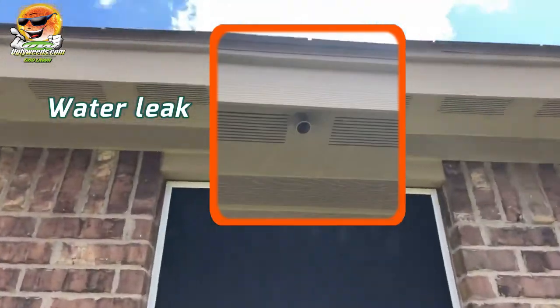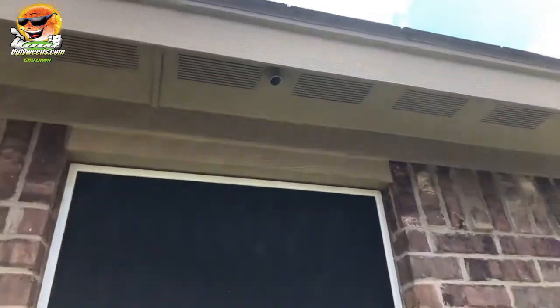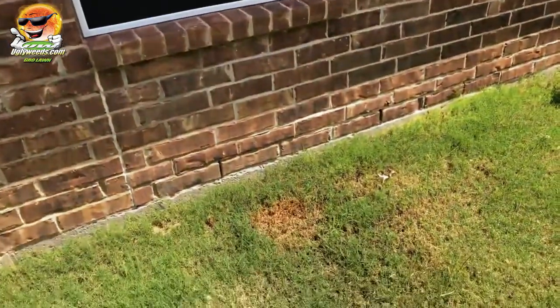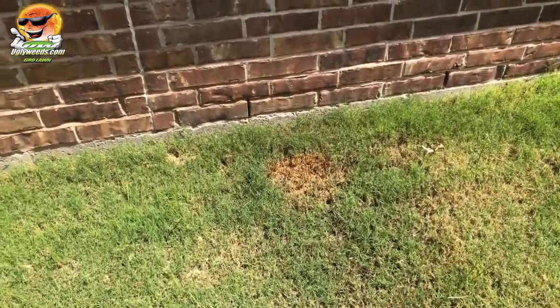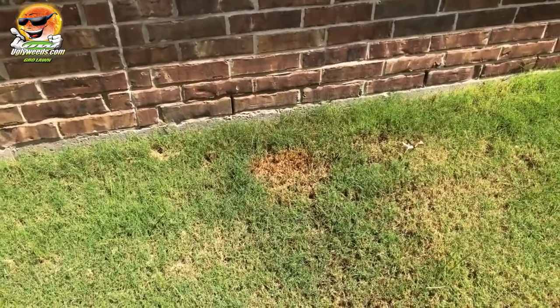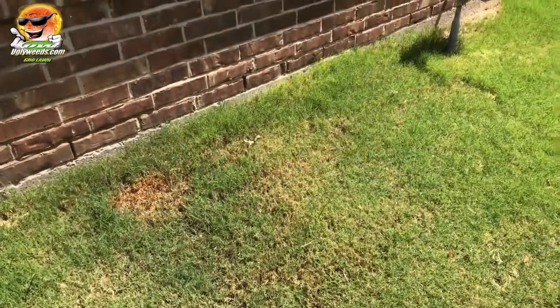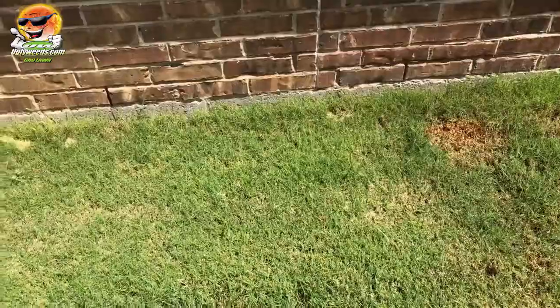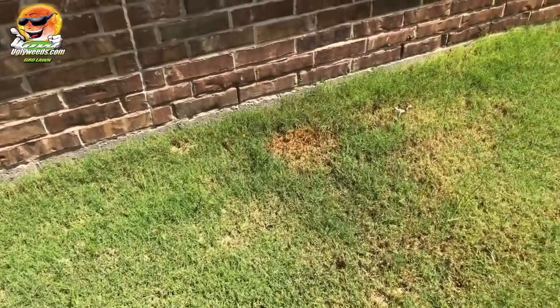Here's the culprit right here — that bad boy leaking water and causing this dead spot. I have no idea what's in the water; all I know is it's coming from there, making a dead spot. Also, frequent moisture will cause nutsedge.